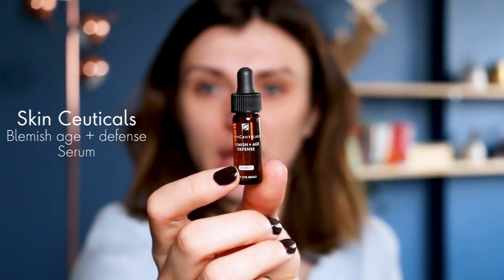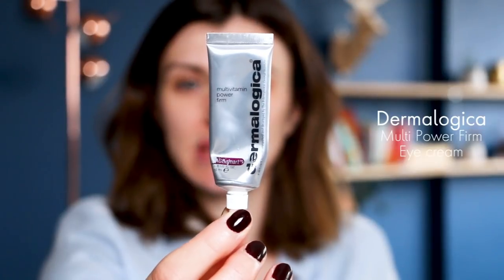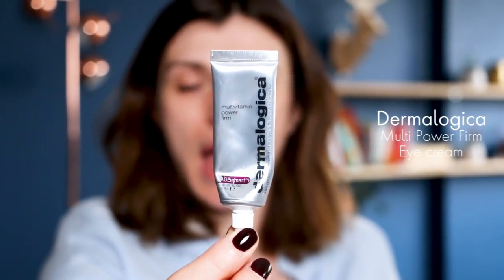Next I'm going to apply a sample from SkinCeuticals — it's the Blemish + Age Defense. This is really great. I just apply it where I have some spots, very locally, because it's quite strong — it basically dries out my spots very fast. That's why I love it. Next I'm using my Dermalogica Multivitamin Power Firm Eye Cream.